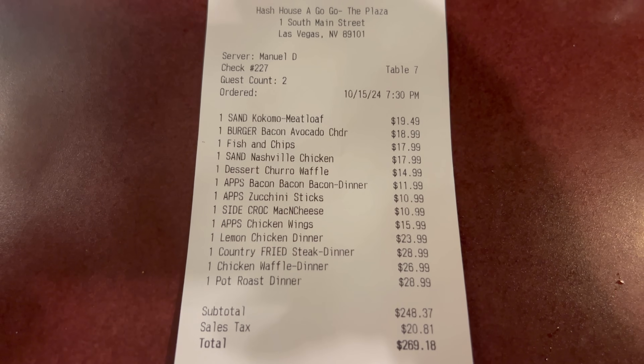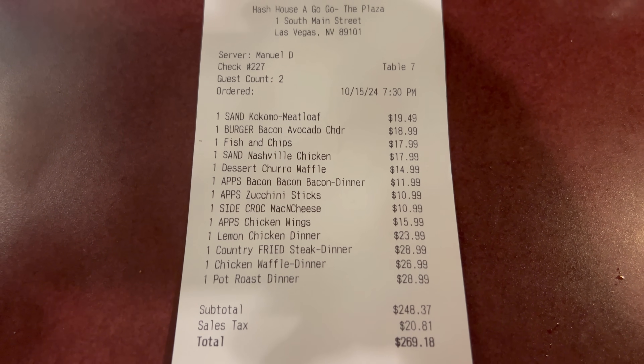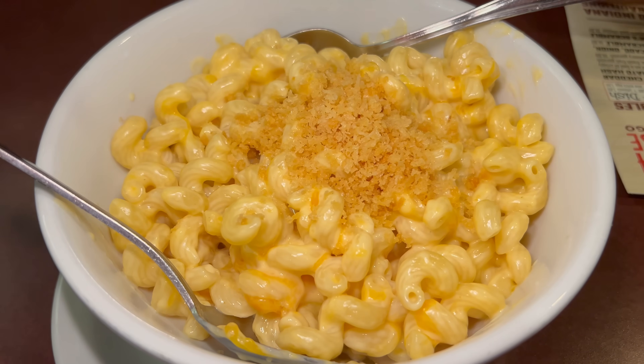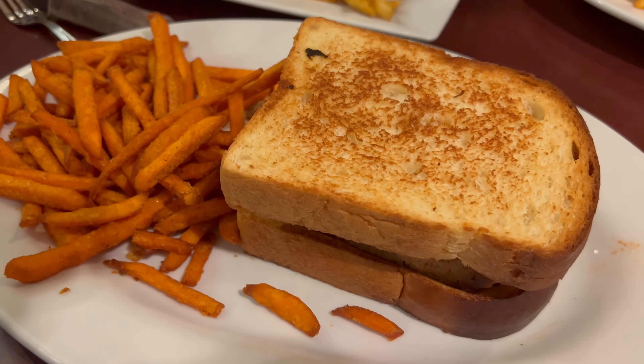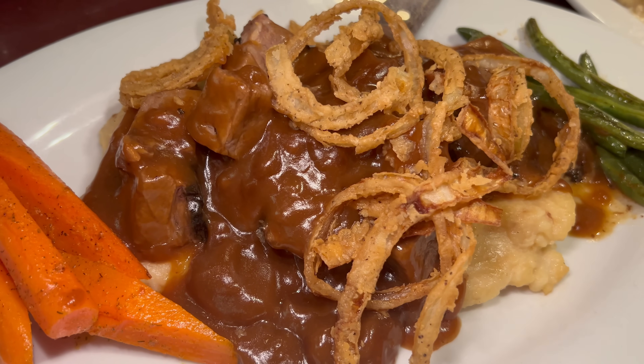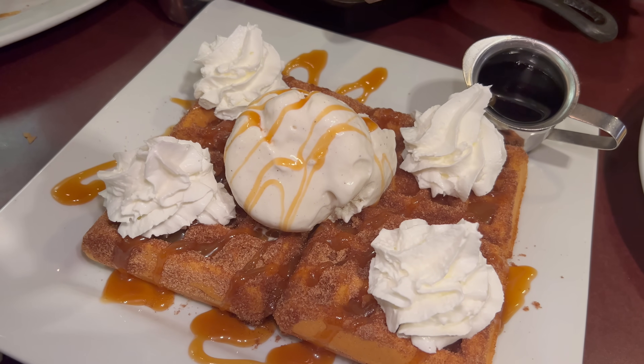That's going to do it for my dinner here at Hash House A Go-Go at the Plaza Hotel, Las Vegas. Dinner for me and my buddy tonight came out to just under $270 before tip, and we really had a great time. The mac and cheese was my favorite appetizer of the day, and I really liked that meatloaf sandwich from the handhelds. While the chicken and waffles is always going to be good, I think the pot roast was my favorite dish of the night, and the cinnamon churro waffle dessert was very tasty. If you're staying at the Plaza or you're looking for twisted farm food, this is what you can expect. That's going to do it for this Saturday video, where I'm continuing my quest to vlog every restaurant on the Las Vegas Strip as well as downtown. Coming this Tuesday I'll be returning to a more local place here in the Valley. Thank you so much for watching — have yourself a great weekend, and I hope you enjoyed Vegas with me. Bye.